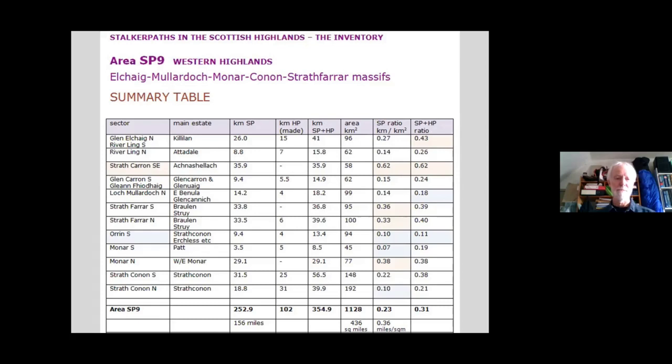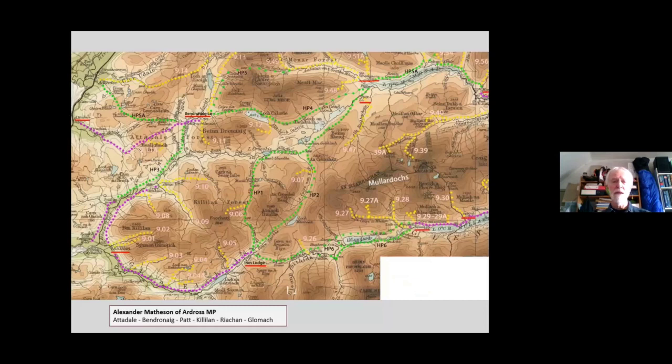This summary table highlights geographically huge disparities in stalker path incidence across this one study area: the Achnashellach area has three times the going rate, while Strathconon/Orrin has half the going rate. So why these differences? Well, you might think different owners had different aspirations for their land — perhaps the more traditional long-standing owners were less inclined to invest, to bring in shooting parties, whereas the new money coming in from the south wanted to really transform their landscape, stamp their mark on it, and open it up.